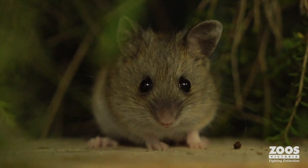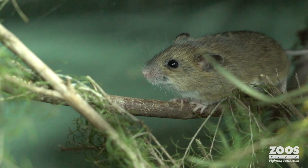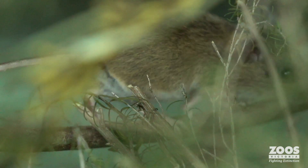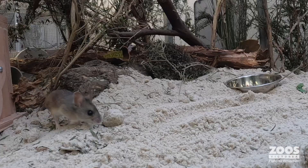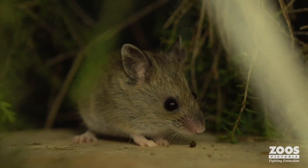Perkeelas are absolutely gorgeous. They don't smell or look like house mice. They're a beautiful, soft, fluffy little dumpling and their eyes and ears are quite a lot bigger than house mice, so they just look straight into your soul.